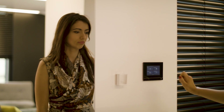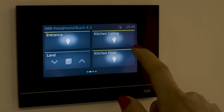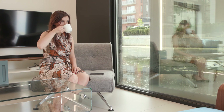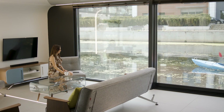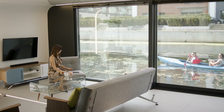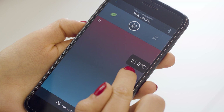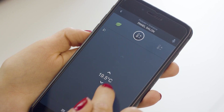You can click one click and you have access to your home. You can check if everything is switched off or something is switched on — meaning lights, blinds, also the heating. If you leave the house, you can just one click switch off everything.